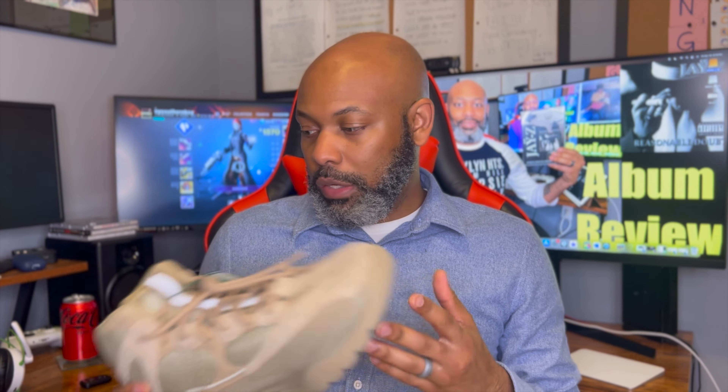I did get it from StockX. I was not able to get it retail. I didn't pay much over asking price — I tried not to if it looked like it was going to be crazy. I do like these. In hand, they look nice, actually pretty premium. These kind of remind me of the 500 blush, which I have upstairs. I'll grab them — give me one second.